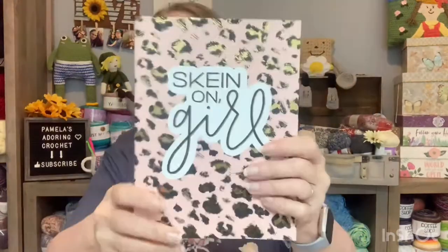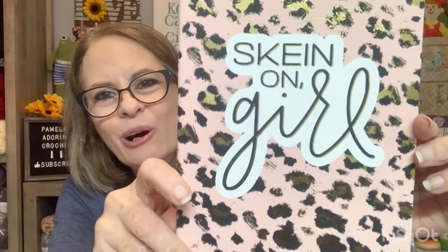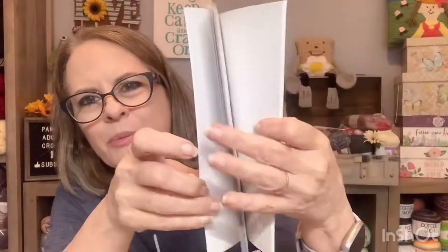That's pretty cool. And then here is the medium size one. It was $1.50 as well. It says 'skin on girl.' Look at that — that is adorable. It's basically the same thing, just a little bit bigger. So that's cool.